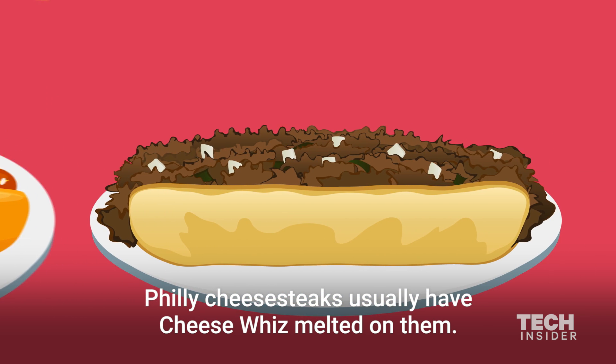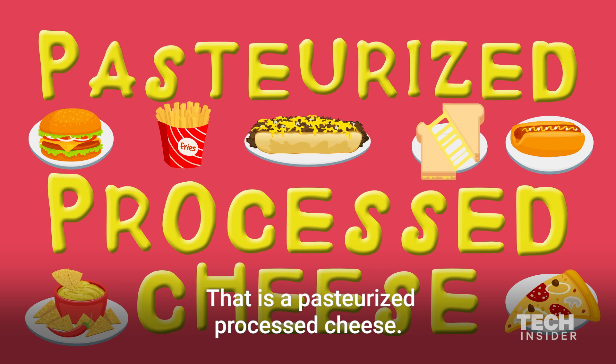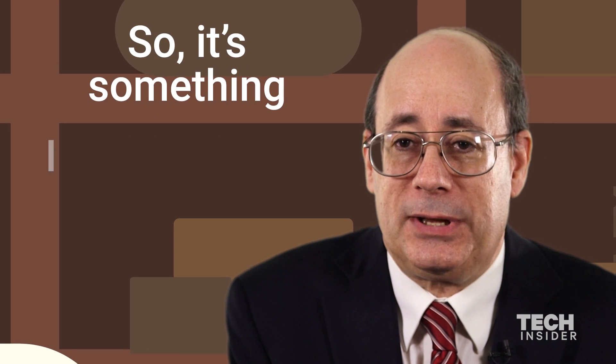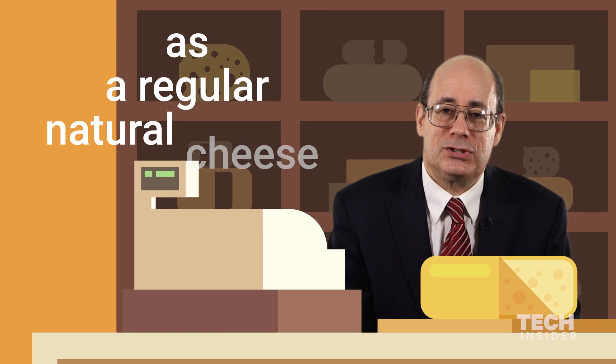Philly cheesesteaks usually have Cheese Whiz melted on them. That is a pasteurized processed cheese. So it's something I would eat too, except it's not going to be nearly as good as a regular natural cheese.